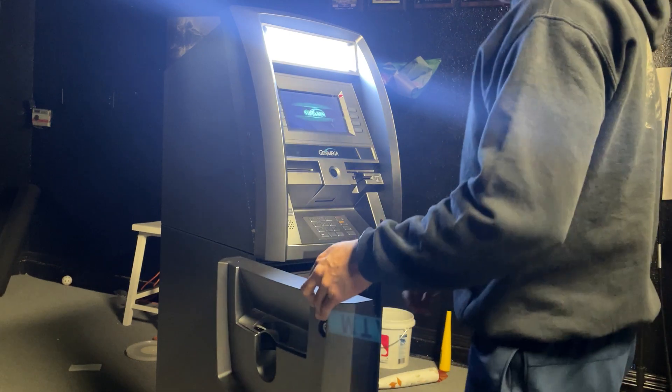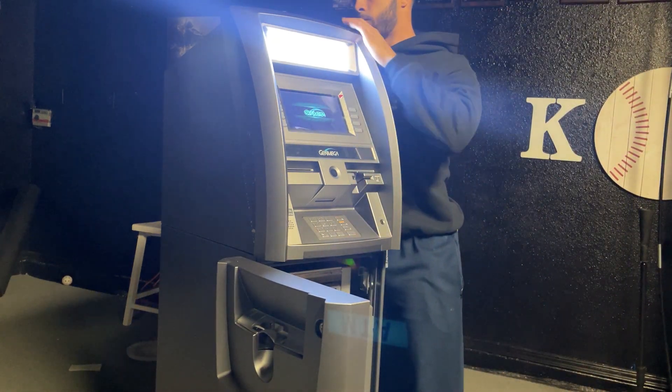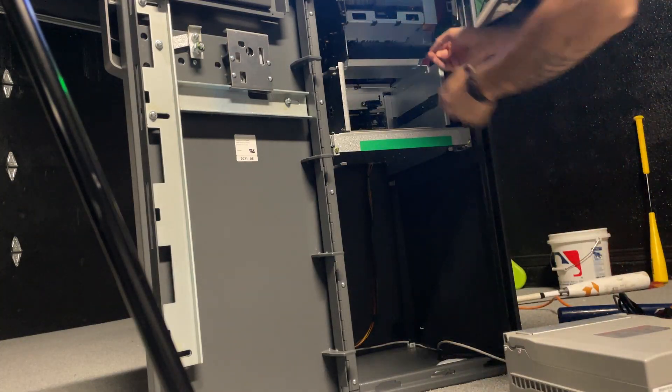When you're first getting started, you're not going to know what components are really inside an ATM and what it's supposed to have. So if you purchase an ATM from eBay or Craigslist and it's missing components, and you don't even know it's missing components, when you try to start your ATM business you're going to run into issues and be very frustrated.